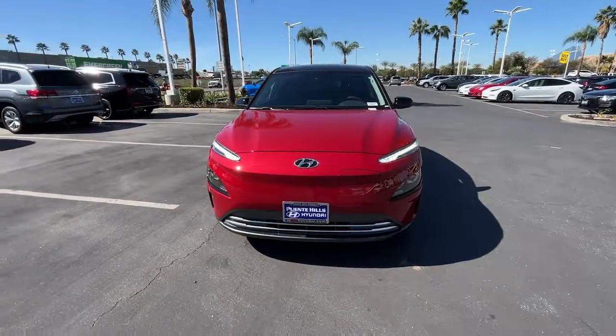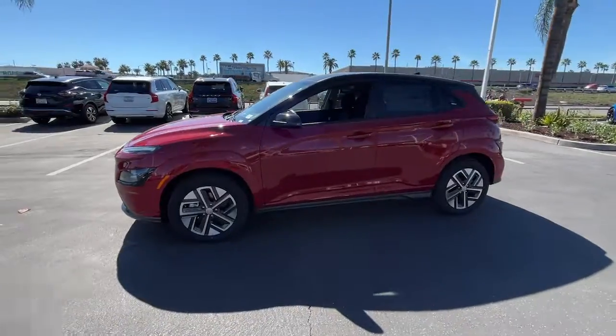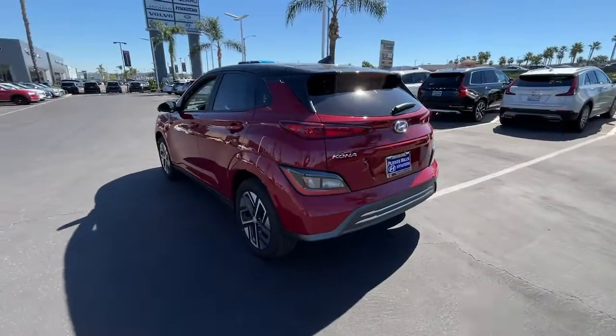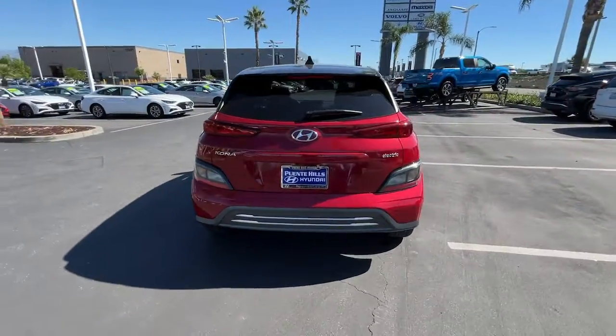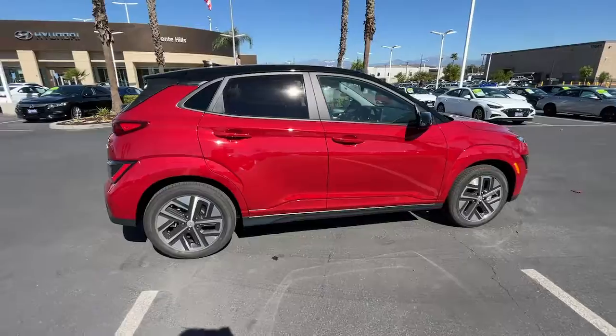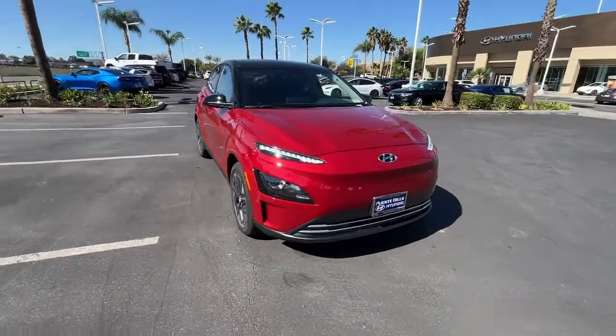You just found the 2023 Hyundai Kona Electric. Make every drive feel nimble and smart when you're behind the wheel of this sophisticated Kona Electric. Tech-savvy connectivity, cabin comfort, sophisticated styling, and instant smooth acceleration are just some of the features this super-efficient subcompact SUV delivers.